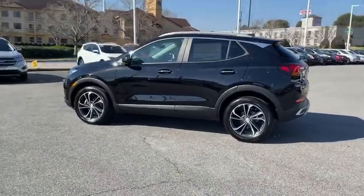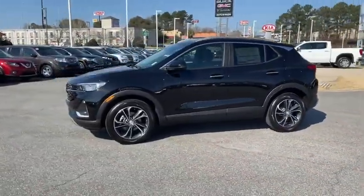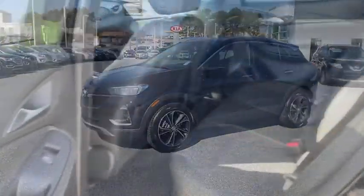Traction control, dual airbags, alloy wheels, power steering, four-wheel disc brakes, aluminum wheels, compass.